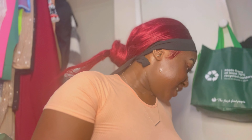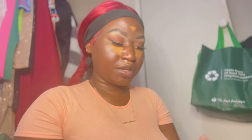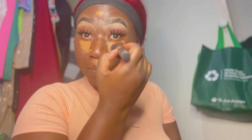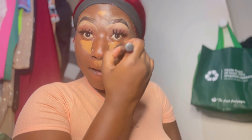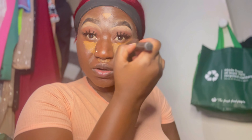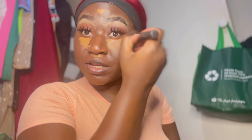Sometimes I structure it, sometimes I don't — just depending on what look I'm going for that day. I'm going to use my foundation brush and tap it in. Make sure it doesn't sit for too long because it'll dry up and you'll have to dampen your brush.